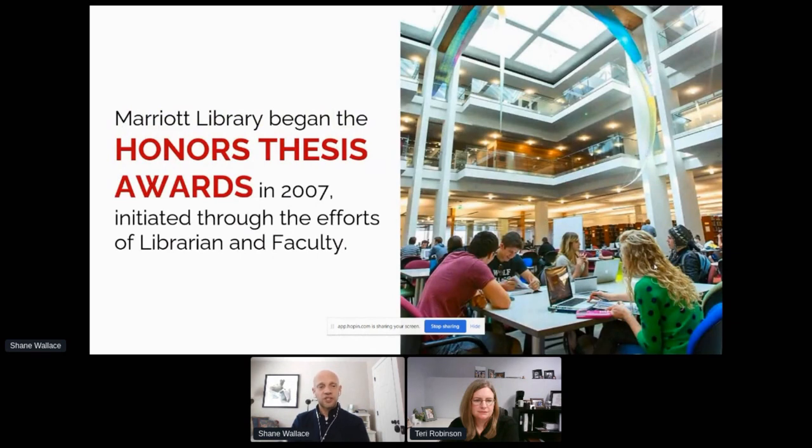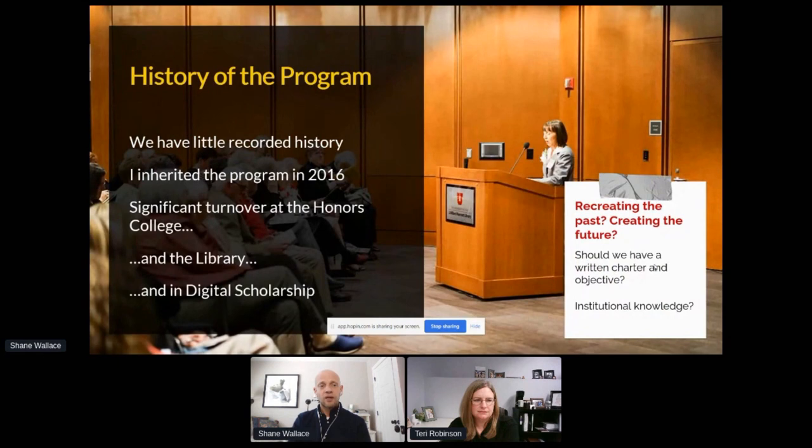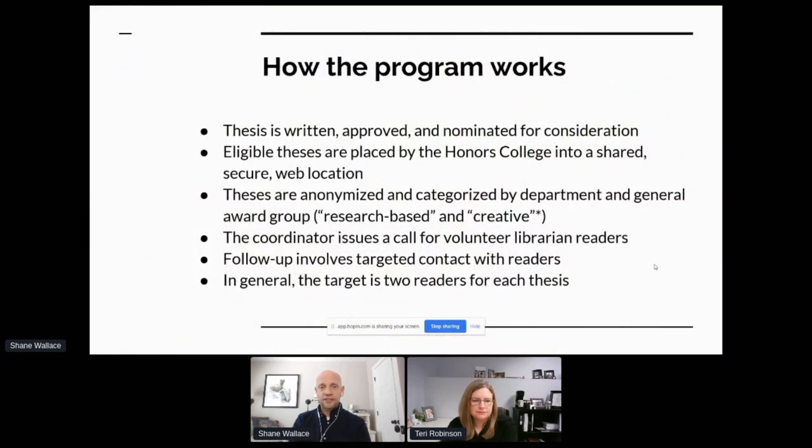This project was actually initiated 14 years ago from the library — that's the interior of Marriott Library right there. I came to this about four years ago, and to be honest, I don't really know how this project began. There have been significant turnovers at the Honors College, the library, and within the library's digital scholarship team, which is the group that actually manages the theses. In that context, we've got this project, and these theses are nominated for consideration from within the Honors College.